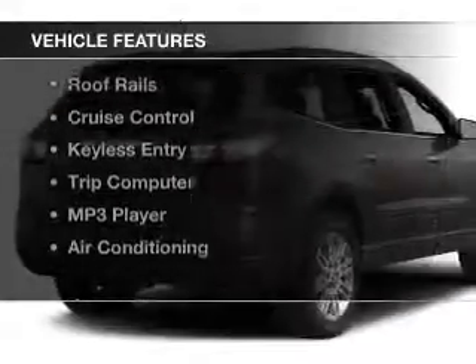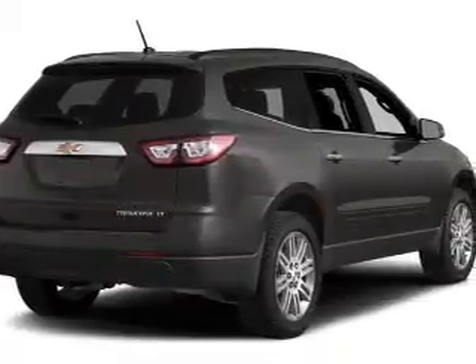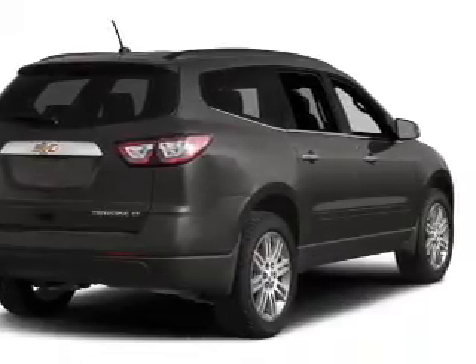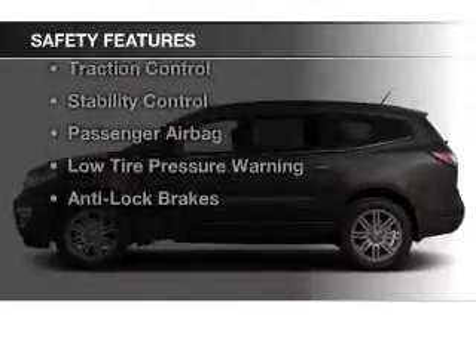The features include Bluetooth connectivity, a satellite radio, steering wheel controls, a spoiler, roof rails, cruise control, keyless entry, a trip computer, an MP3 player, and air conditioning.